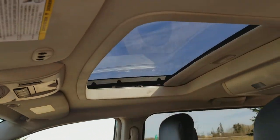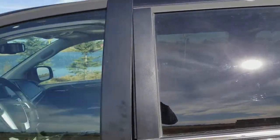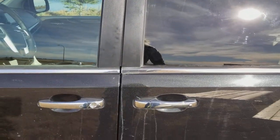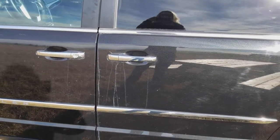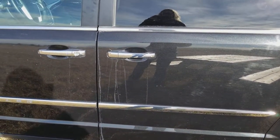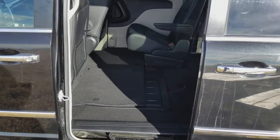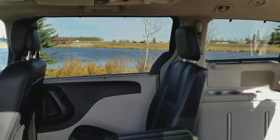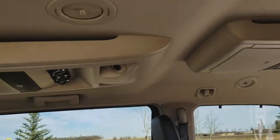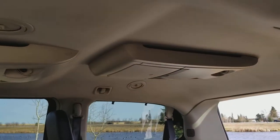There's also a sunroof — the whole works. These Town and Country vans have power doors which can be controlled on the key fob to open them with ease. They also feature stow-n-go seats, leather interior, and dual Blu-ray players — one in the middle and one in the back.